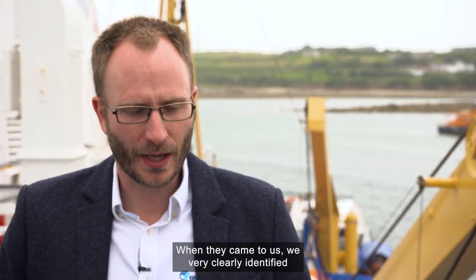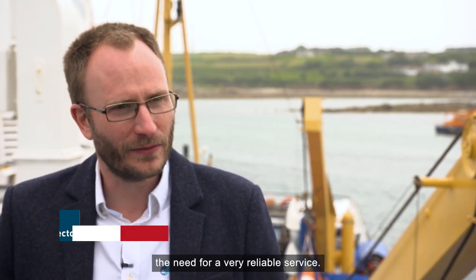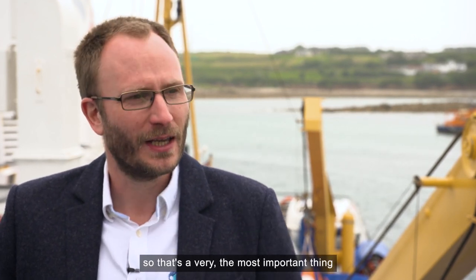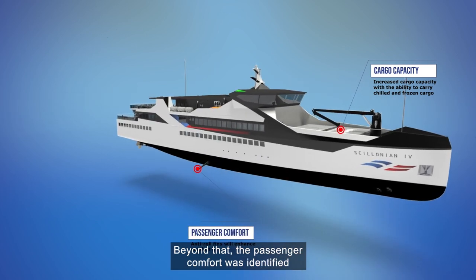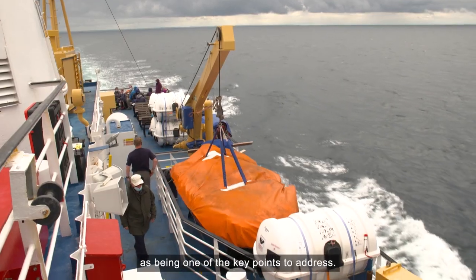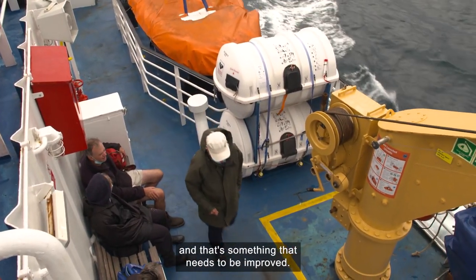When they came to us, we very clearly identified the need for a very reliable service. This is a lifeline service, so that's the most important thing that they have to achieve. Beyond that, passenger comfort was identified as being one of the key points to address. The existing vessel rolls a bit and that's something that needs to be improved.